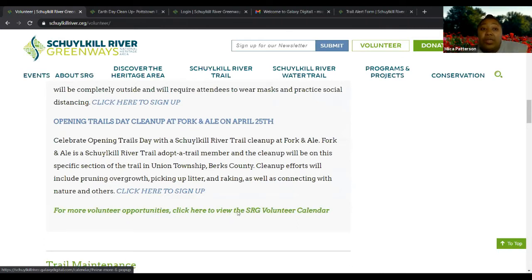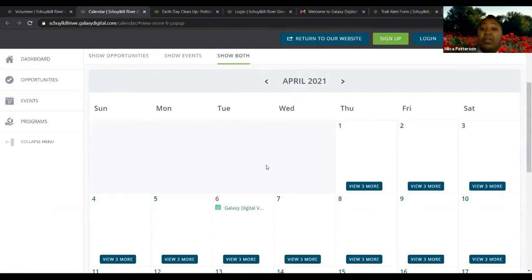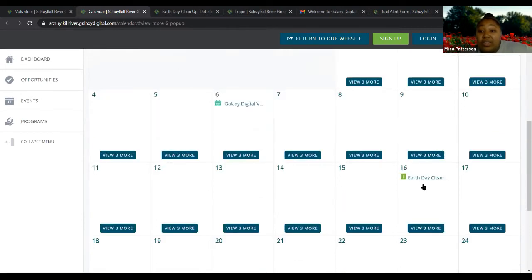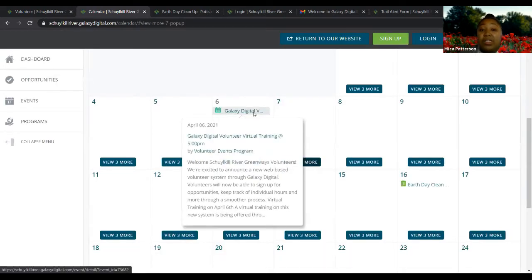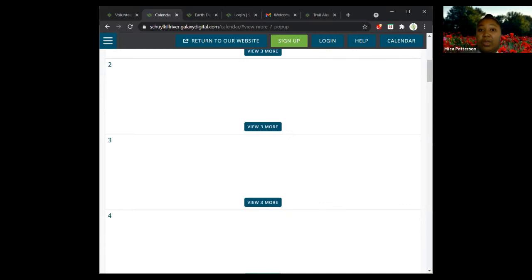At the bottom of the page it says 'for more volunteer opportunities, click here to view the SRG volunteer calendar.' You can click there and it takes you to a calendar that lists all of our opportunities and events. For example, you can see today's volunteer training listed, and the Earth Day event on the 16th. You can click into any listing to learn more information and sign up for opportunities or RSVP for events.